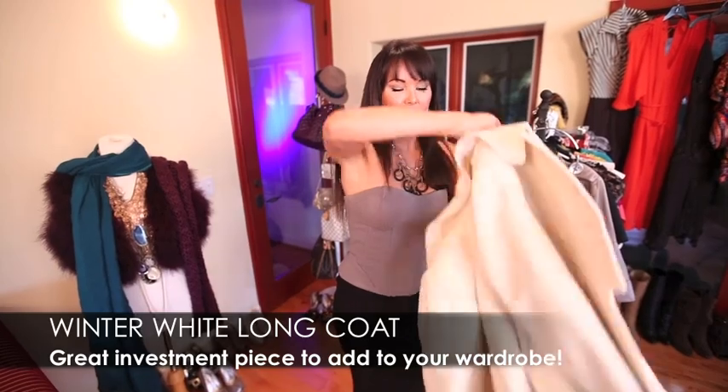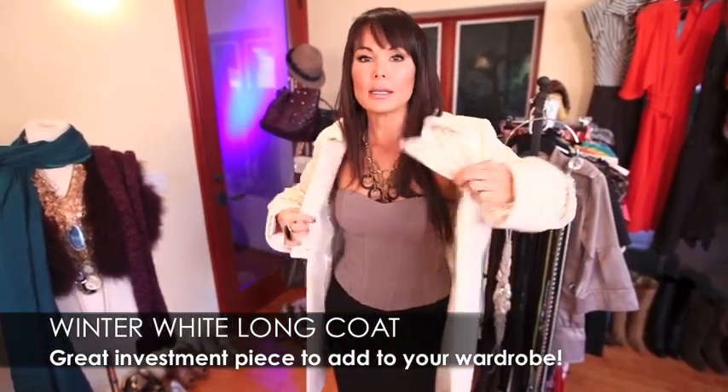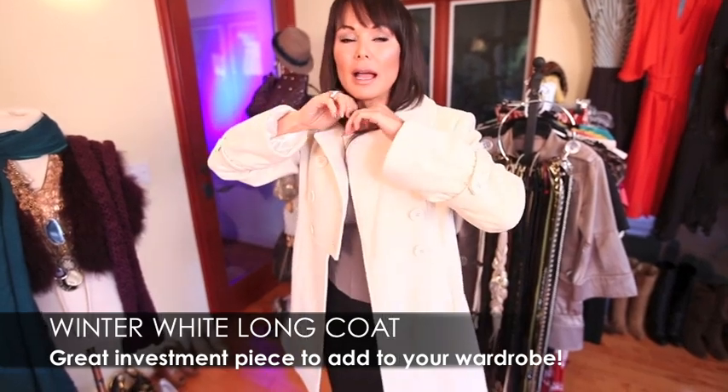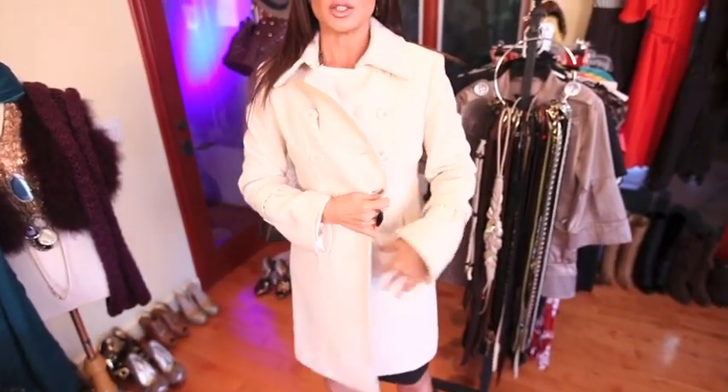For you girls up north where you do need to wear a longer jacket, I recommend investing in a great winter white coat. Black is a staple — we all have a great black long jacket — but winter white just stands out. It looks fresh. And if you have on a black cocktail dress, it just gives it a little bit of contrast. How great is that?